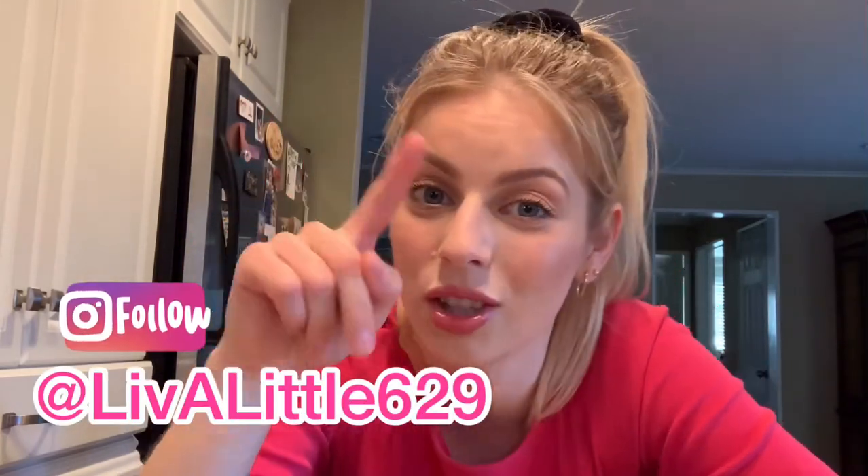Hopefully I've inspired you and given you ideas of what to buy — and what not to buy — when you go to Trader Joe's. Please subscribe and follow me on Instagram at livealittle629 where I post my dinner recipes every day on Stories and also on IGTV so you can rewatch them. I hope you enjoyed this — I'll see you soon, bye!